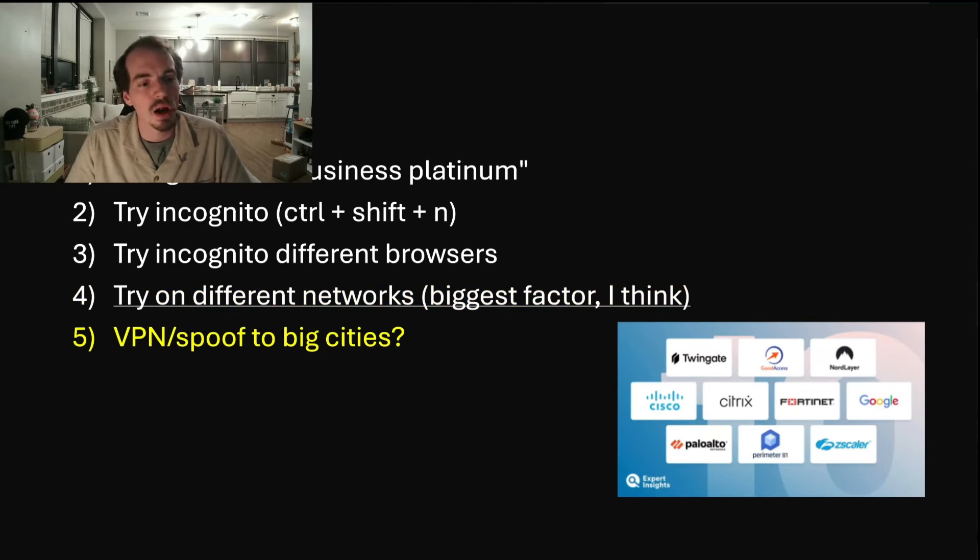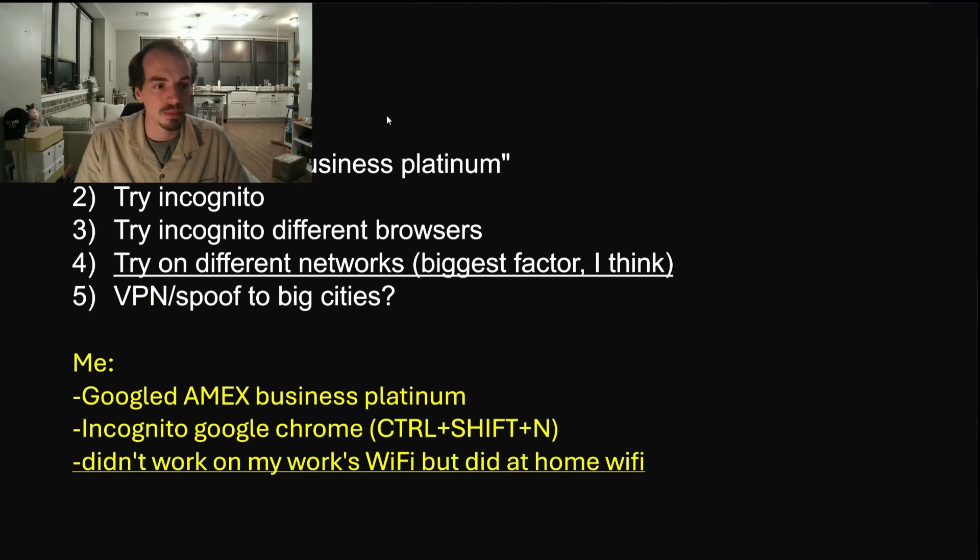If that doesn't work, you could try a VPN or spoofing to big cities. I read somewhere that if you VPN to Dallas, or show your location as a big city like San Francisco, you have a higher likelihood of getting targeted with this offer. That pretty much summarizes all the ways you can try to trigger this offer. If you don't get lucky, try again the next day — you don't want to miss out on another 60,000 membership rewards points.